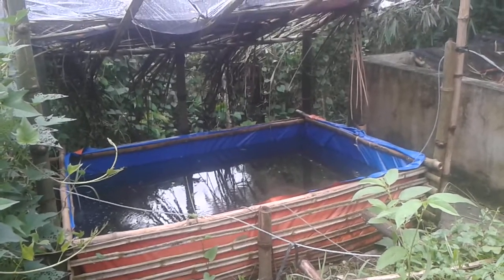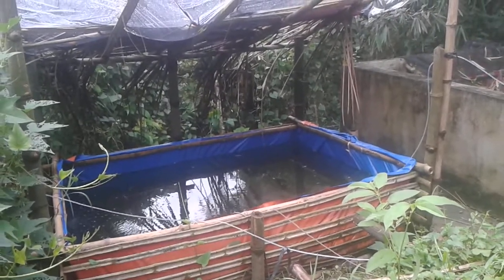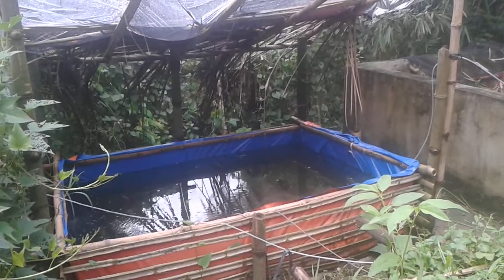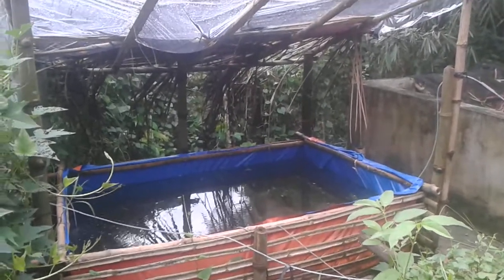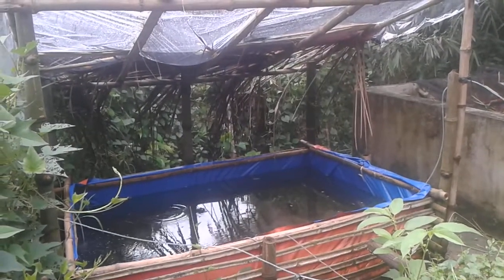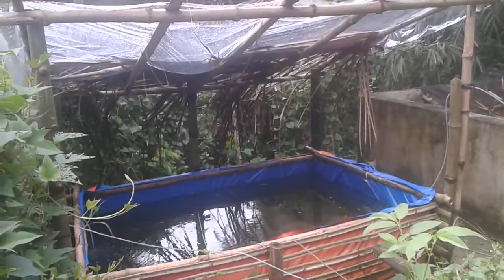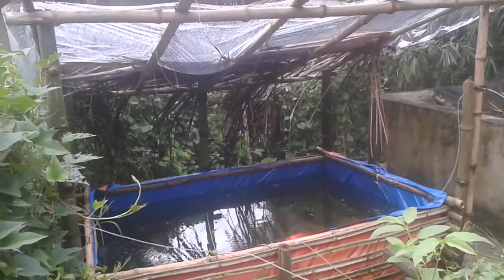Hi guys, good morning! We're going to check today if the koi fish eggs are hatched already, since today is the second day and the eggs are late. You can see the breeding tank — I put a plastic roof to protect them from rain.